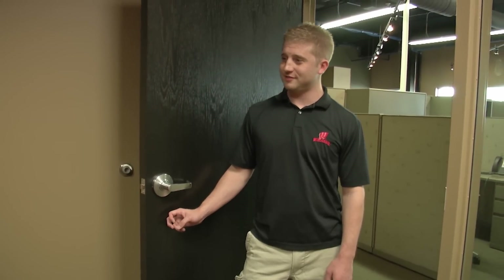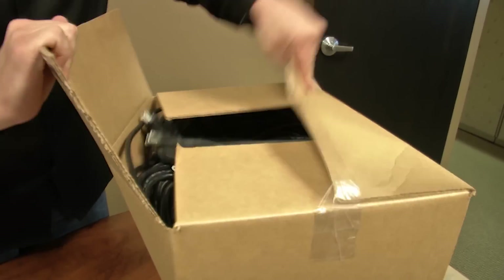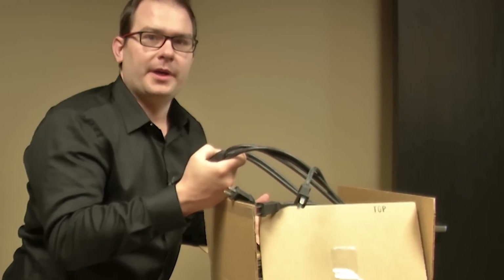Hey, did you hear Interpower says it has a one-week manufacturing lead time? Really? Yeah, anything custom, one week. Is that so? Right here. Power. Game on.